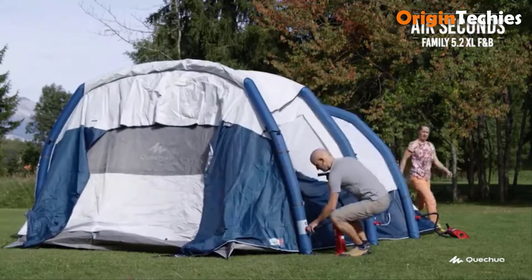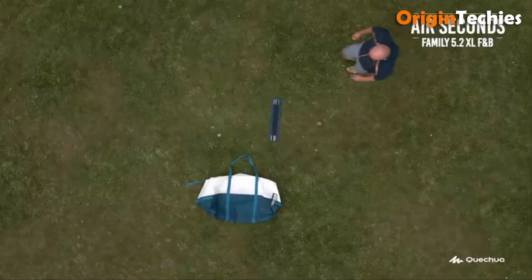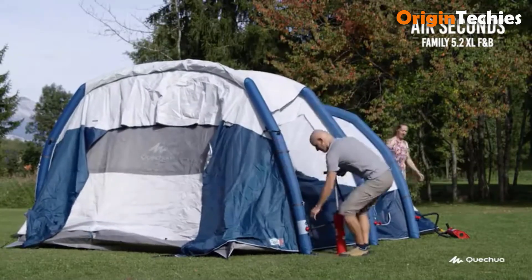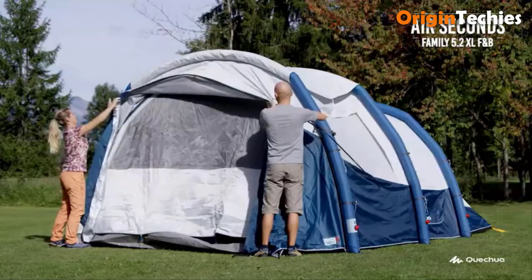Constructed with durable materials, it withstands various weather conditions, ensuring a comfortable camping experience. Overall, the Air Seconds 5.2 is praised for its practicality, comfort, and innovative design, making it a reliable choice for family camping adventures.